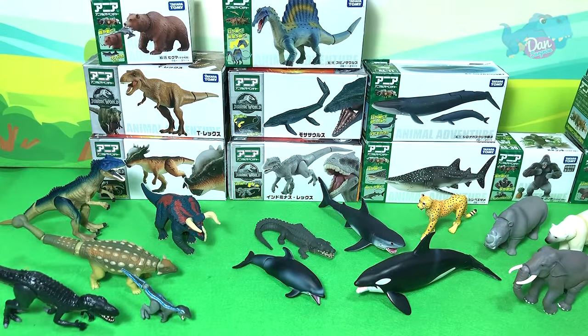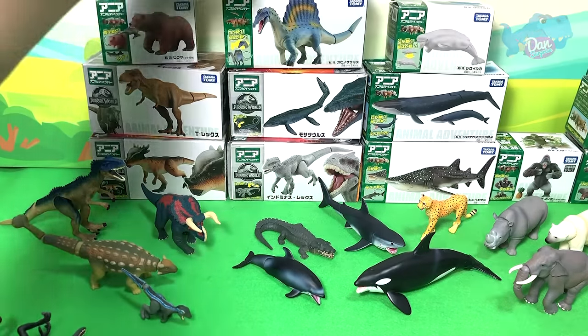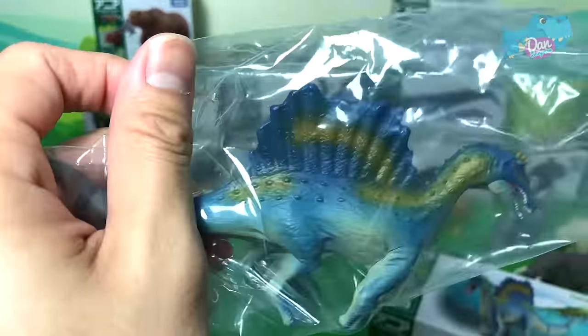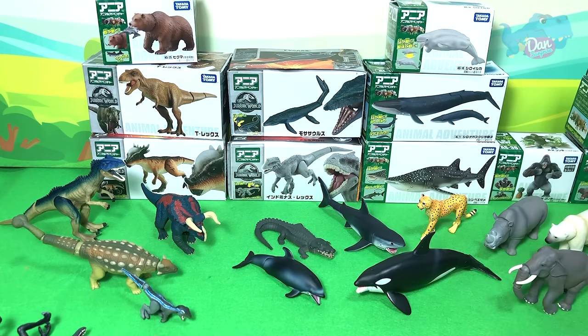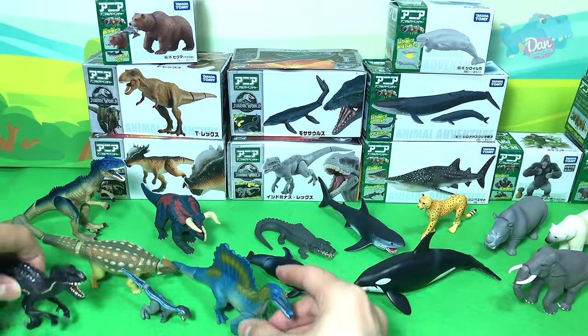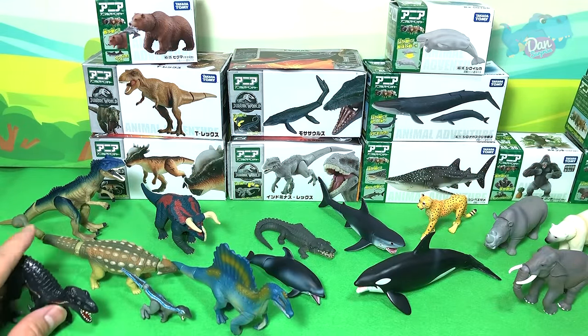Next, let's take a look at another dinosaur — the Spinosaurus. The Spinosaurus is known as the 'Spine Lizard' because of its huge and tall neural spine bones. It's actually bigger than a T-Rex, if you guys did not know!